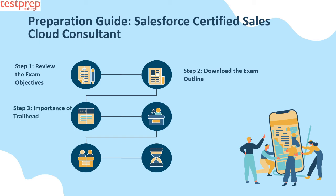Step three: Importance of Trailhead. If you have already attained credentials with Salesforce, you know the importance of Trailhead. For newcomers, Trailhead is the most important aspect of your preparation. With Trailhead, candidates can review online documentation, tip sheets, and user guides, search for topics listed in the exam outline, and study the information related to those topics.